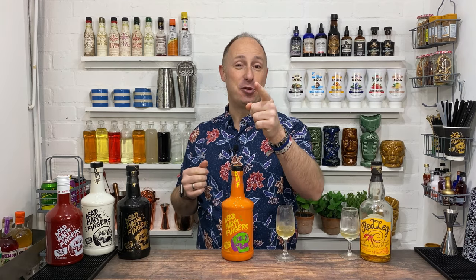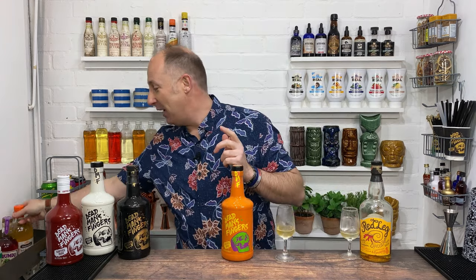That's been the DMF brand new pineapple rum. Let me know what you think in the comments below. Give me a like, give me a thumbs up, and make sure you hit that subscribe button, and I will see you in the very next video.